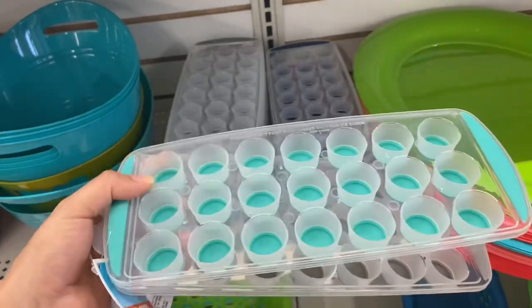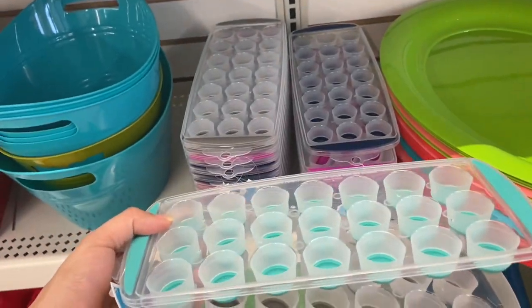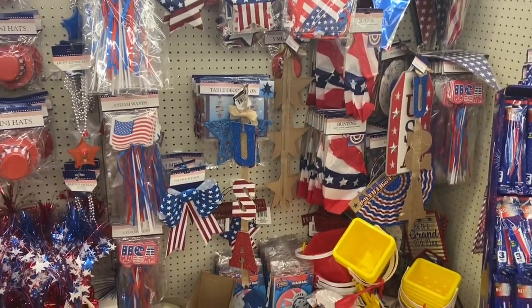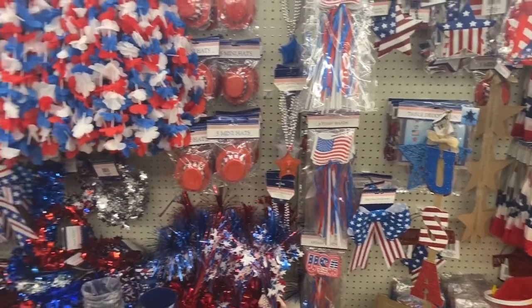I also found these ice trays and they come in pink, gray, navy blue, and turquoise. And Dollar Tree has this full wall of Fourth of July and patriotic stuff here.